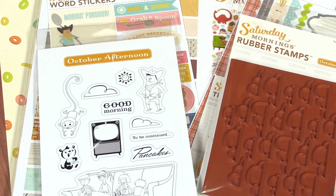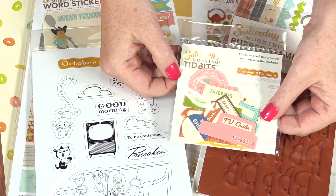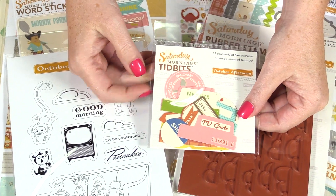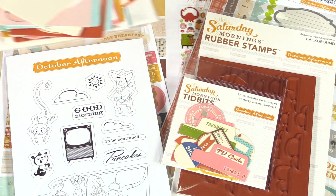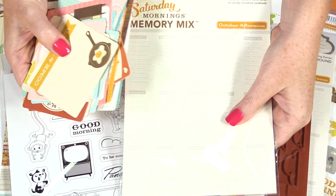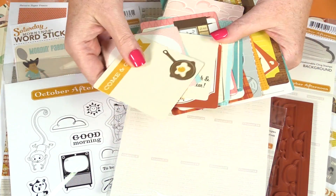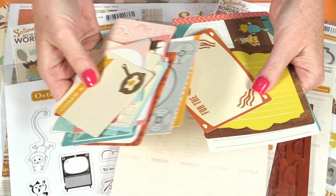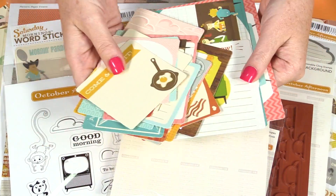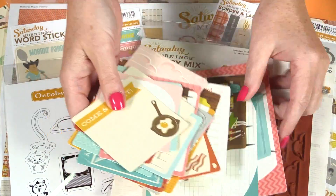There are plenty of little labels and ways to add extras to your paper crafts — these are the tidbits. There is a set called memory mix. These have little pocket cards in them, so if you do pocket style scrapbooking, these would be perfect for that. But of course you can use them for journaling or anything else as well.